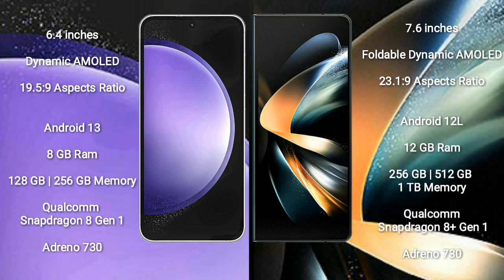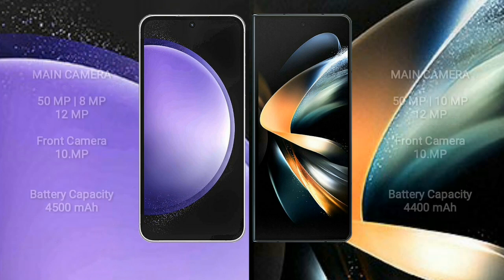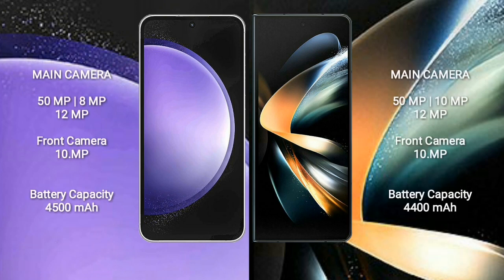Samsung Galaxy S23 FE comes with 8GB RAM and 128GB or 256GB internal storage, with a Qualcomm Snapdragon 801 processor and Adreno 730 GPU. Samsung Galaxy Z Fold 4 comes with 12GB RAM and 256GB or 512GB or 1TB internal storage, with a Qualcomm Snapdragon 8 Gen 1 processor and Adreno 730 GPU.